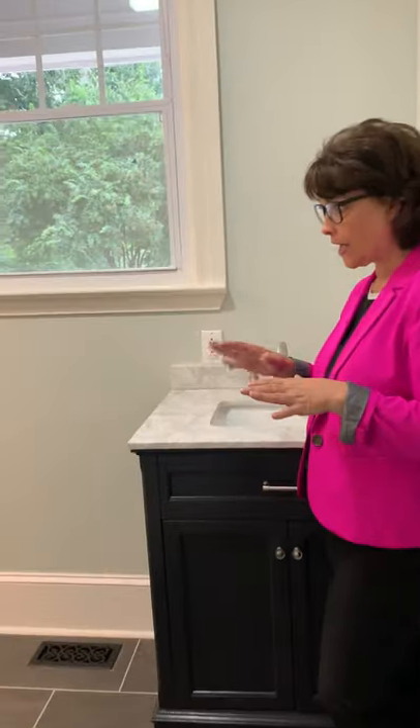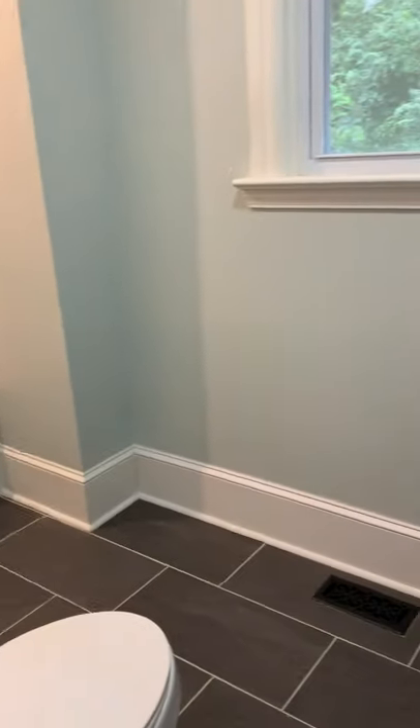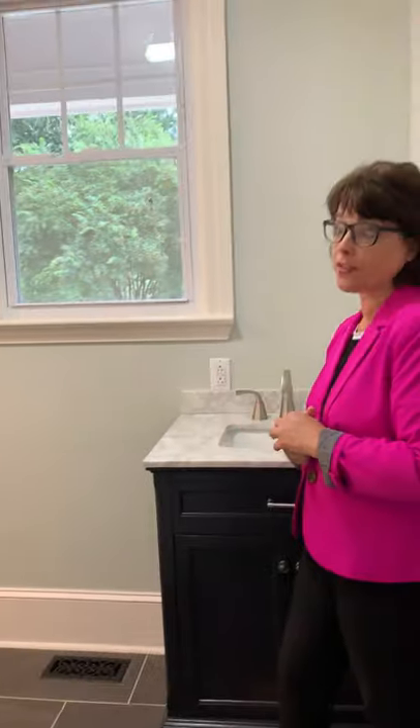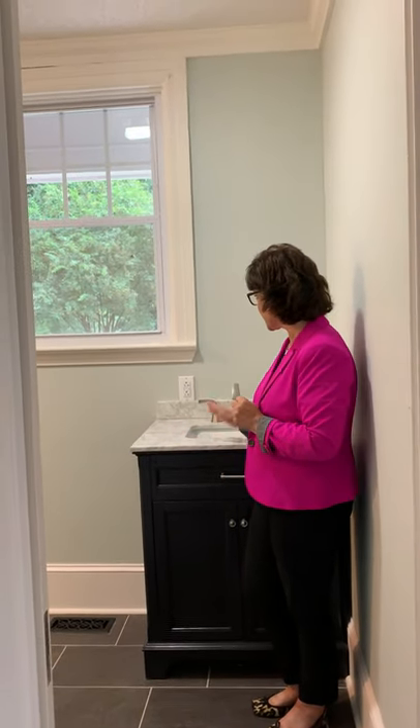In the master bath, you have a ceramic 12-inch shower unit, ceramic tile, continuing with the very neutral color palette, and a replaced vanity sink. Very roomy.